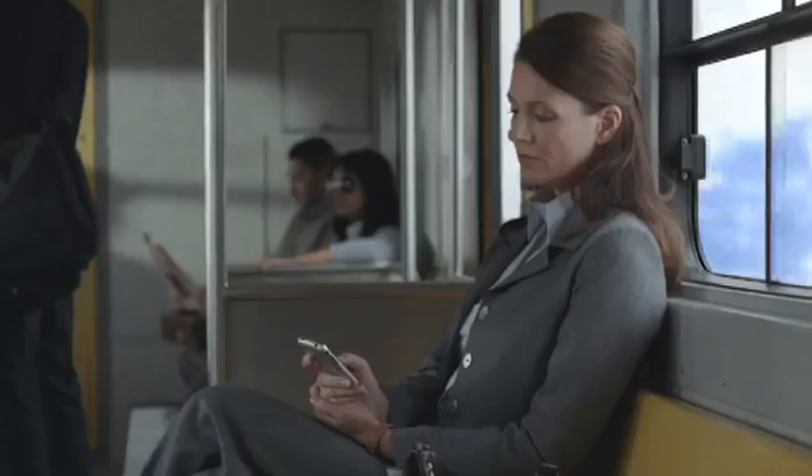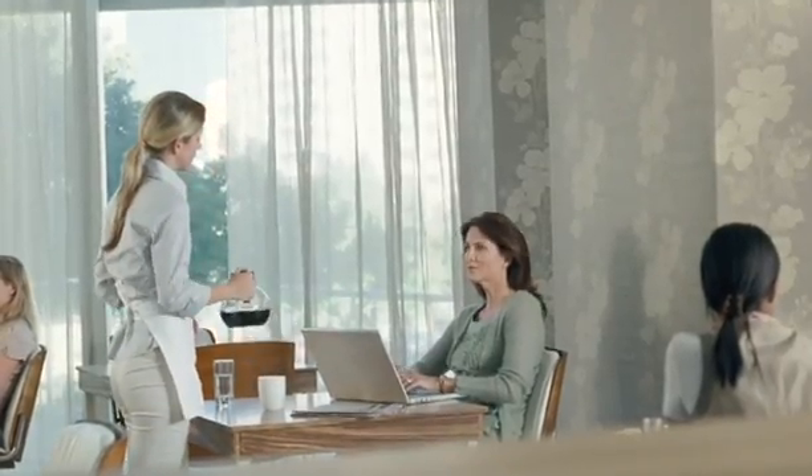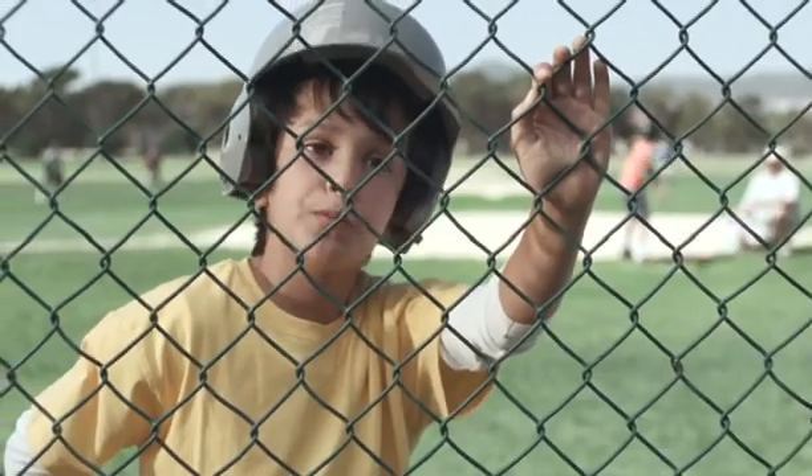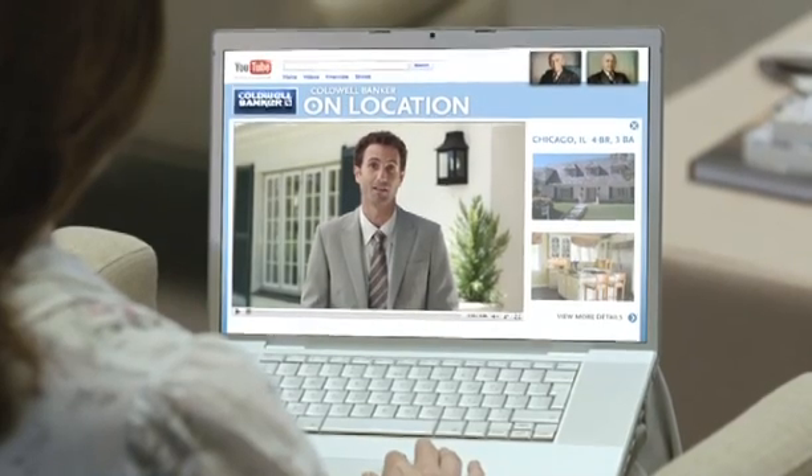It's a four-bedroom traditional home on an acre-and-a-half landscaped yard. There's a totally renovated chef's kitchen with granite countertops and a butler's pantry. It's got a screened-in back porch, plenty of storage, and a large backyard. It's the perfect home for a family, in excellent condition, and ready to move in.